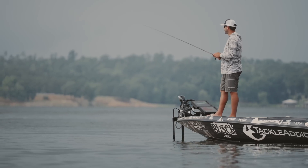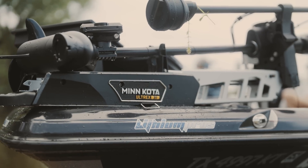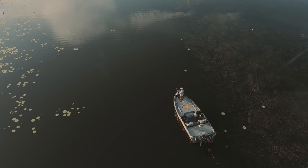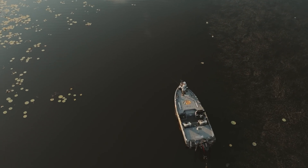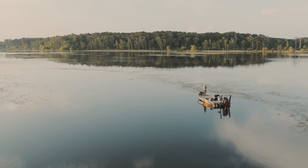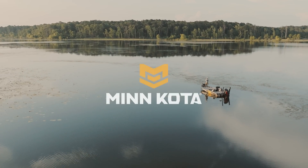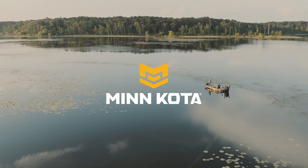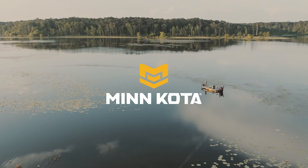Minn Kota's new generation of Ultrex motors are made for every angler to get the most out of their time on the water, and models featuring Quest technology can help anglers catch more fish in more places than ever before. To learn more about Ultrex or Quest, be sure to visit www.minnkotamotors.com.